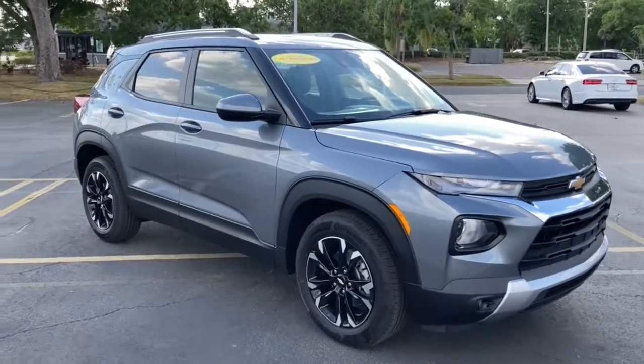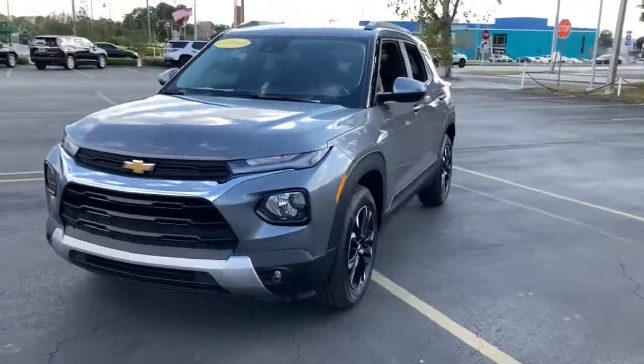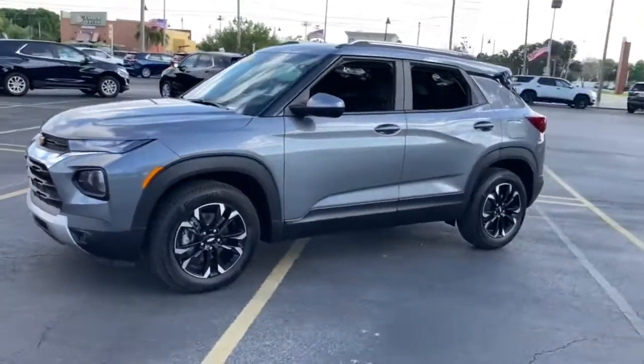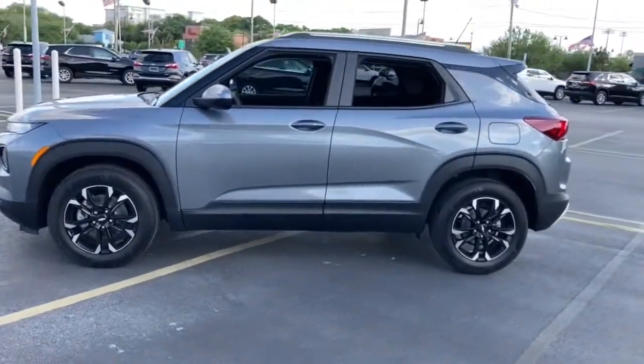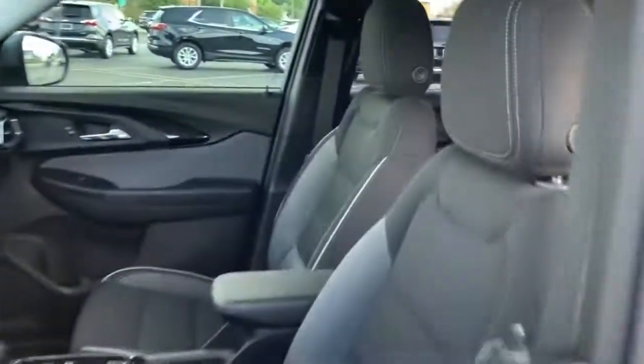You'll have love at first sight with the 2021 Chevrolet Trailblazer. This vehicle delivers the best of sporty styling and modern efficiency. Confidence comes standard thanks to driver-focused design, state-of-the-art safety features, and a premium feel.